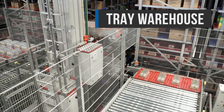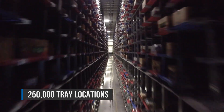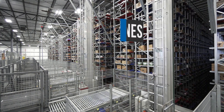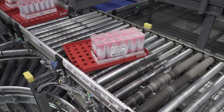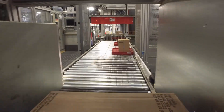The tray warehouse has a capacity of over 250,000 cases. Just like the larger pallet cranes, these mini-load cranes never sleep and optimize the storage pattern 24/7. Before a pallet is built, all cases are positioned and aligned.